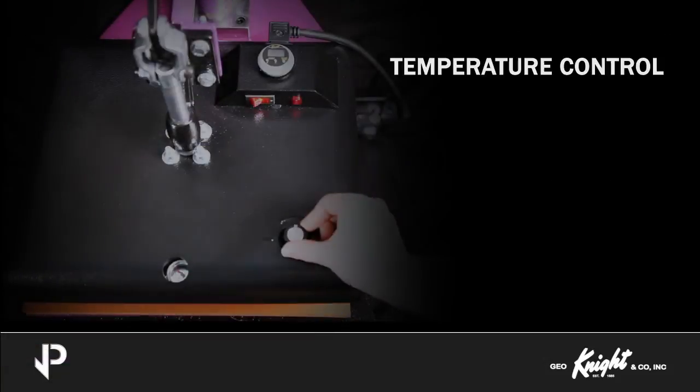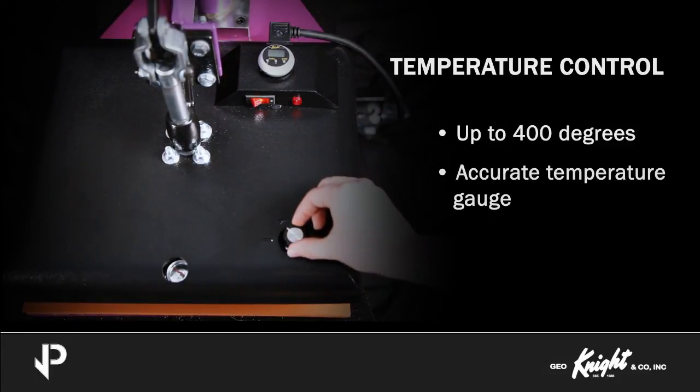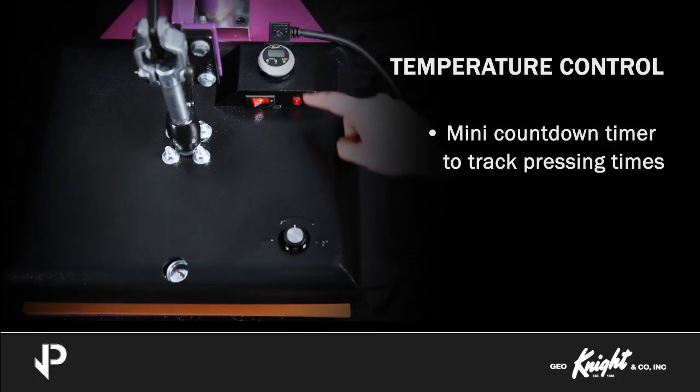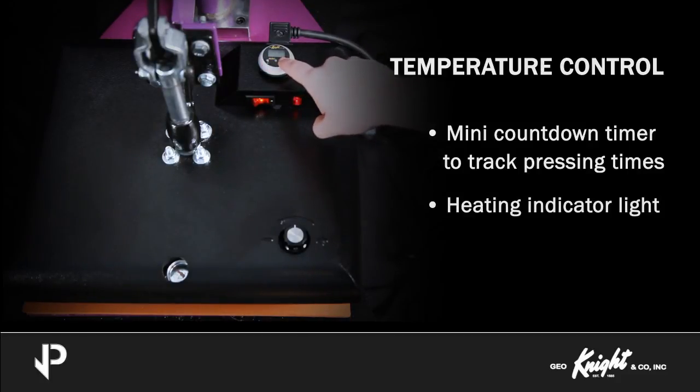The JetPress machines feature an adjustable temperature control up to 400 degrees, an accurate temperature gauge, and variable pressure settings. A mini-digital countdown timer is available for the operator to track pressing times. The machines are also equipped with a heating indicator light so you know when your press is ready for use.